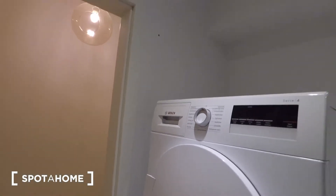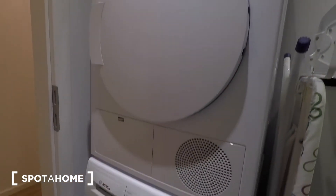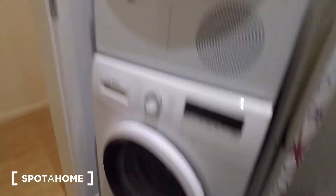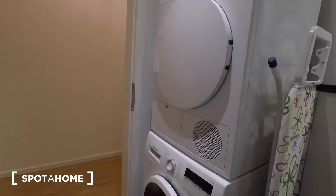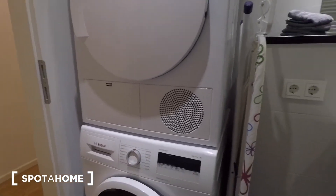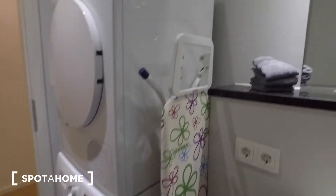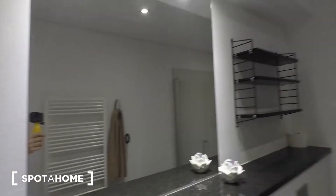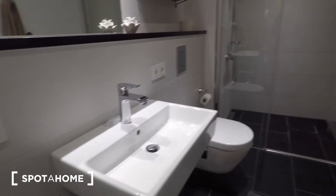I'll start by showing you this bathroom. So you've got a washer and dryer stacked above each other — brand new as well — and they look like they can hold quite a large load. You've got an ironing board, some towels in front of the mirror, a hanging rack, and your sink, toilet, heated towel rack, and a walk-in glass shower here.